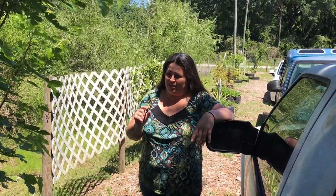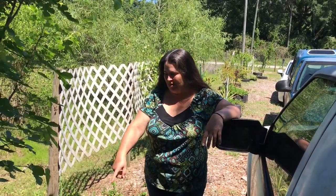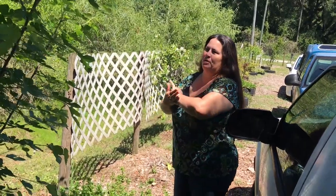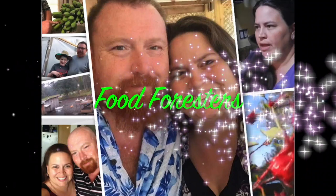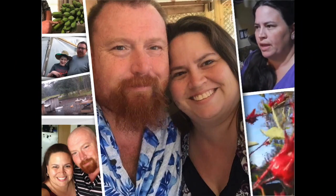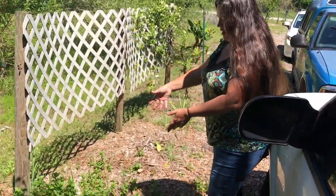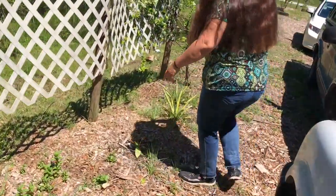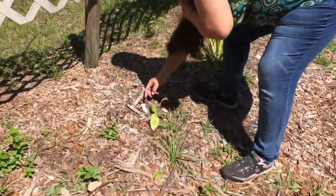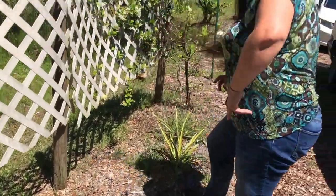That little mulberry cutting that Donald broke — I went ahead and got it buried, so hopefully it'll propagate. We also have our mint growing wild here, and the sweetheart banana that we're trying to grow.